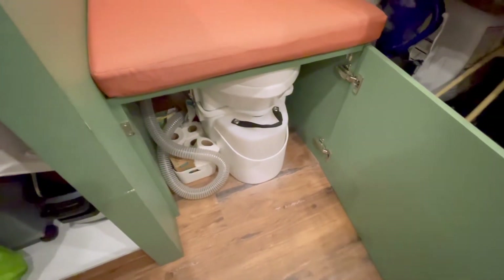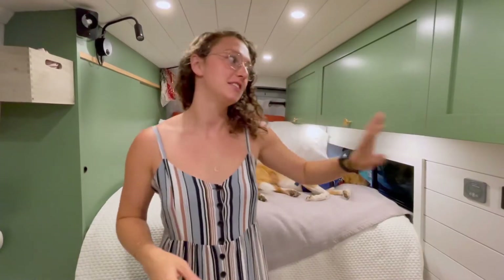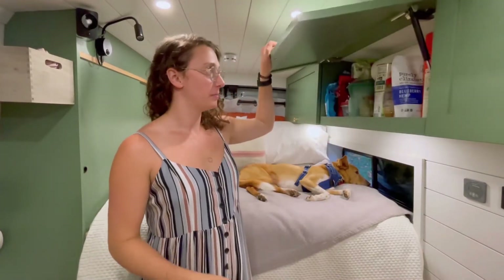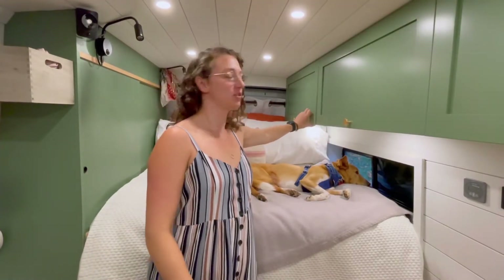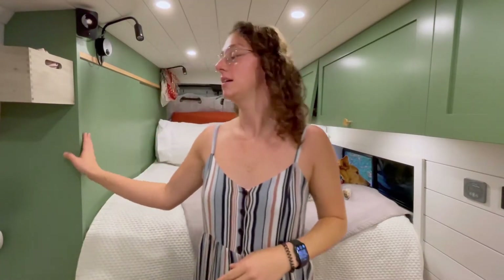That vents out the bottom of the van. Then we come up here and we have a lot of our storage. These cabinets are really handy — I keep all my food up here, toiletries, and just extra supplies are back here.